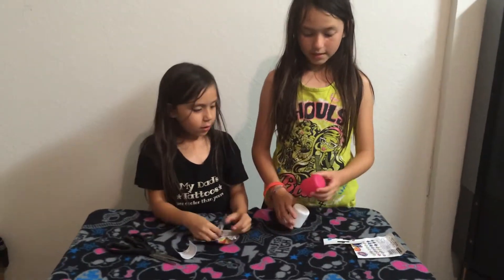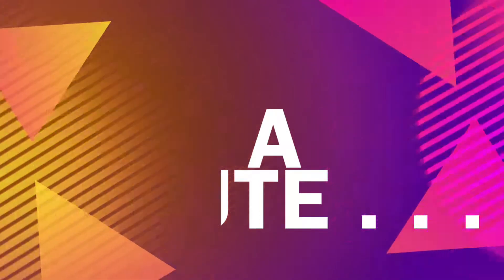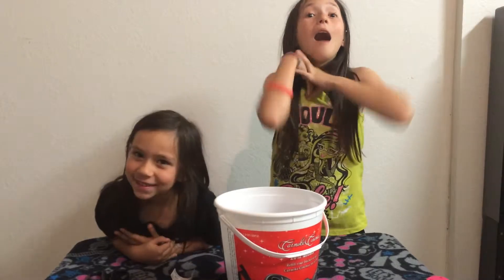That is it for the day. She's bringing a nice and loving mess. Open one more. I'm going to pick for My Little Pony sister and she's going to pick for me.